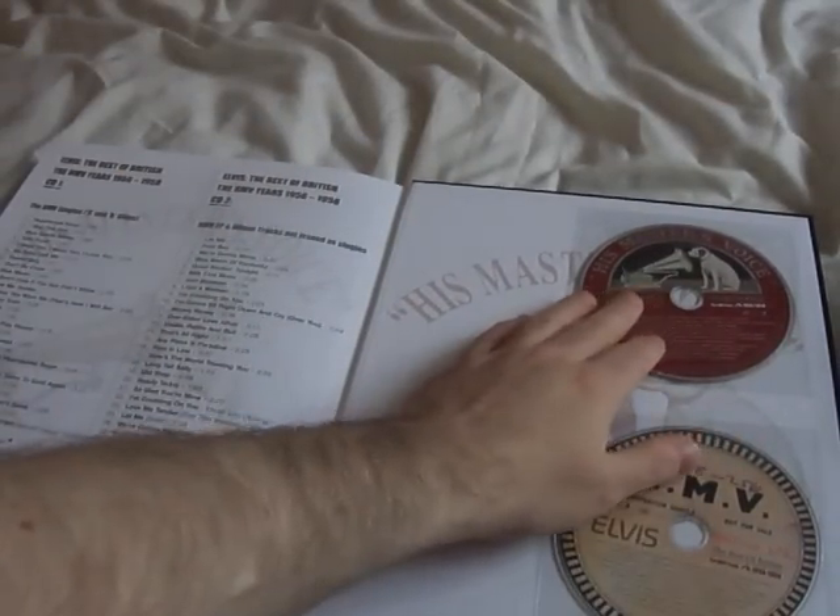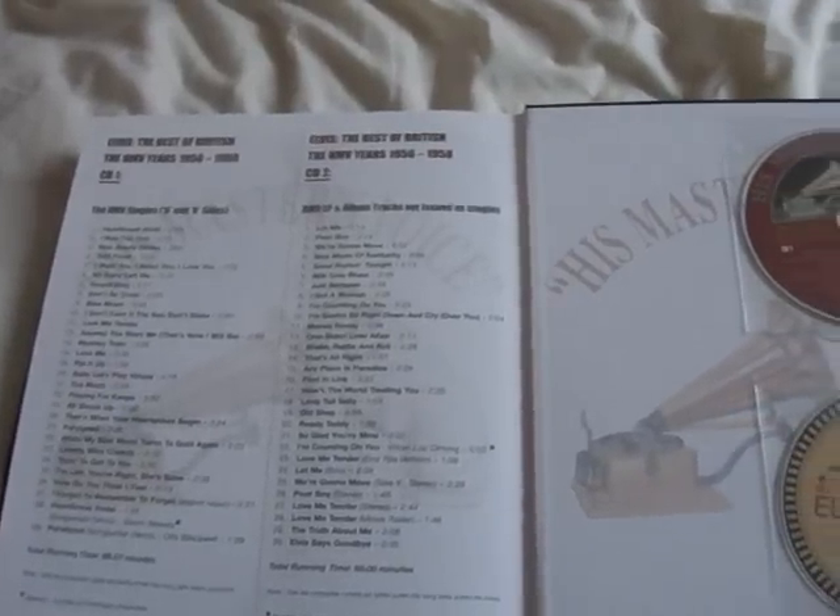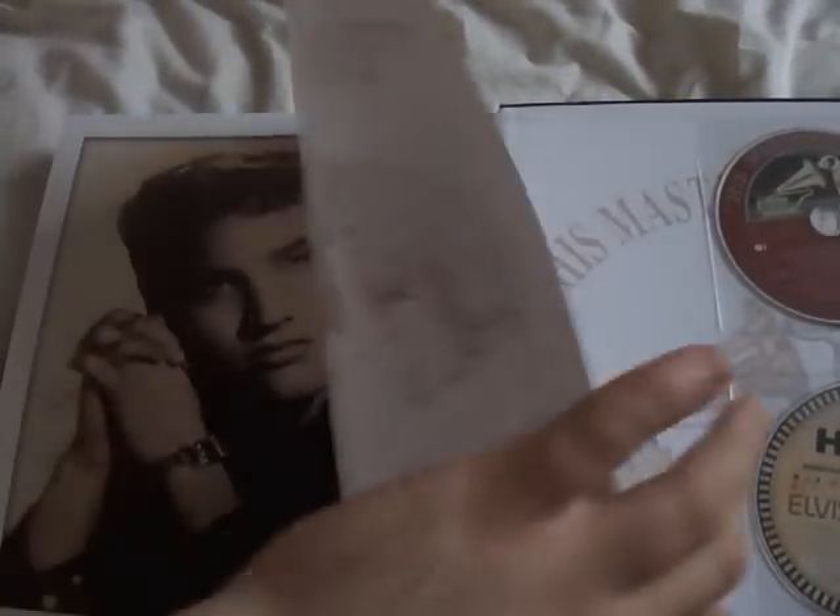There are the two CDs, and there's the track listing for the CDs, to show you the track listing.